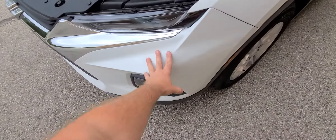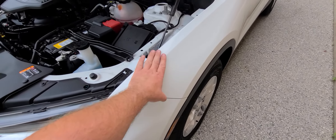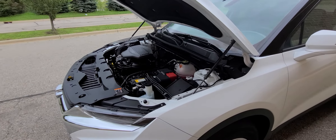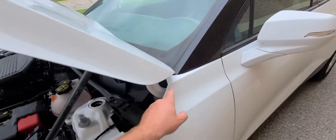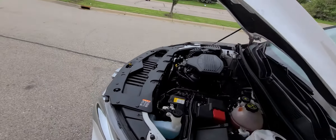We replaced this bumper cover, this headlight, this fender, and wheel and tire — that's it. This is done professionally; this is something that we have been doing for almost 20 years. All the lines are within factory specs all throughout, and it is 100% matching paint.